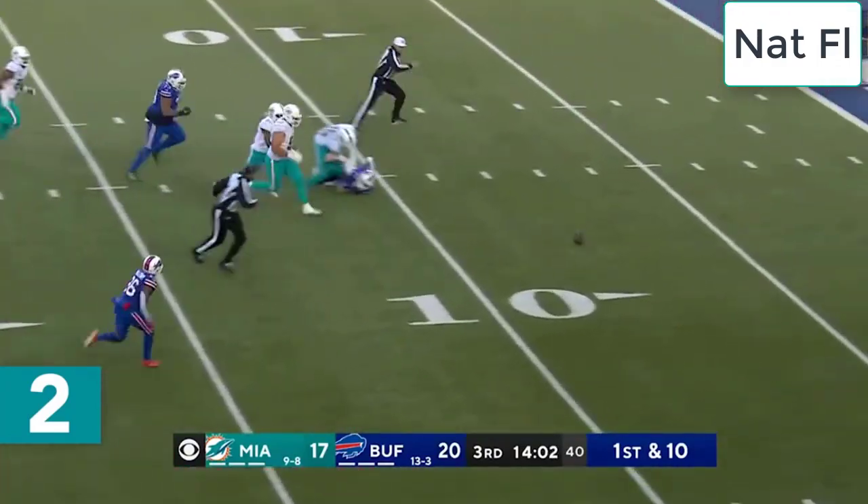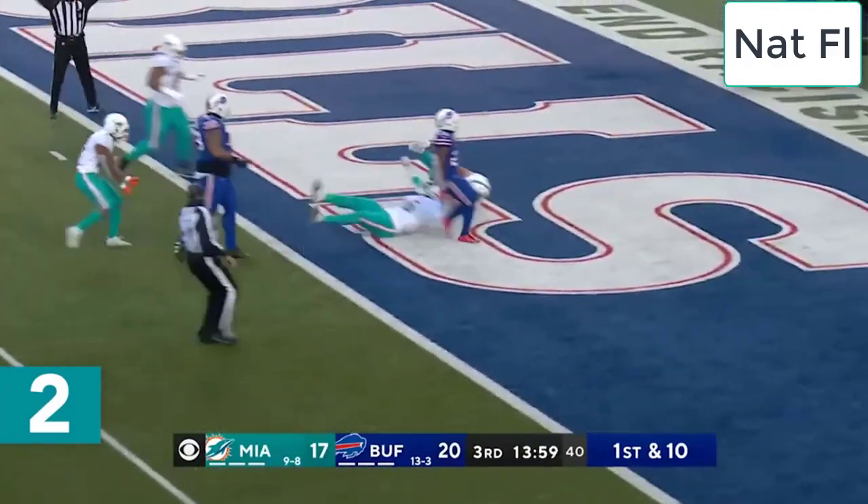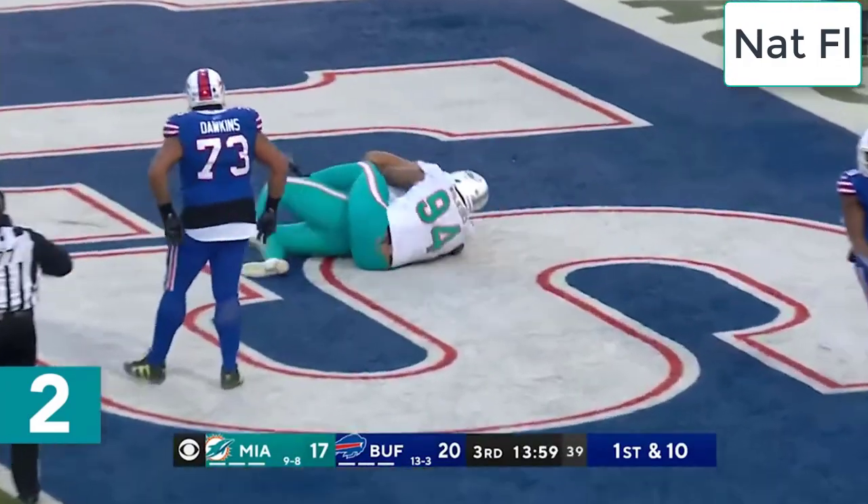Oh! The ball comes out of his hands! And it's toward the end zone. Picked up in Miami! With the touchdown and the lead!